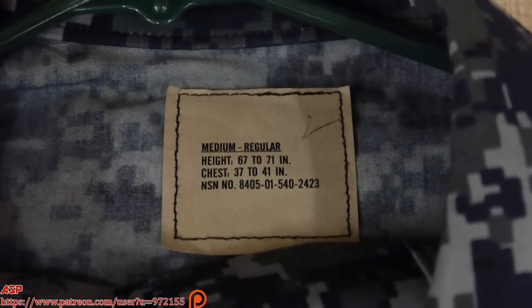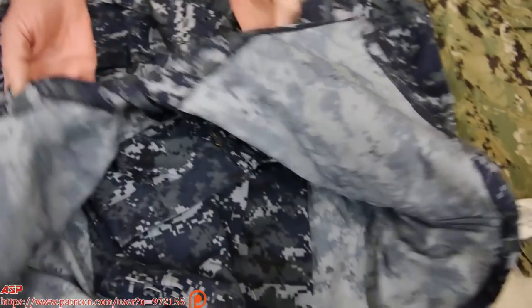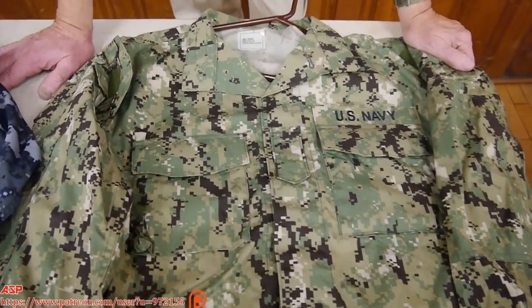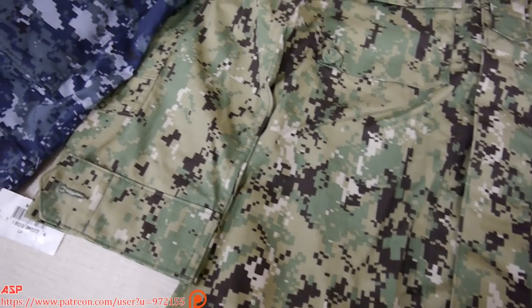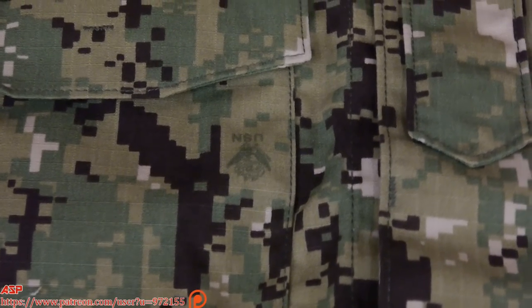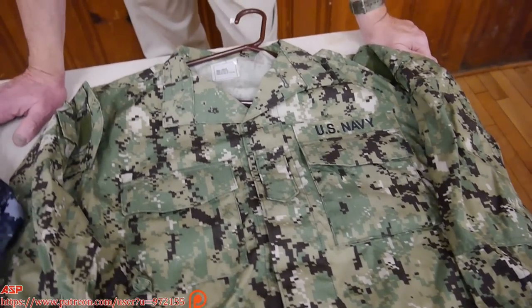There was debate about whether aquiflage had what they call 'CDI factor' — chicks dig it — whether it looked cool off base. Now this is what's replacing it: the new Navy work uniform. It's catching on — it was recently visible on the TV show 'SEALS.' This is for the Navy if you're a Seabee, SEAL, or on any ground mission. It's similar to Marine camouflage but different enough because the Navy has to have its own uniform.